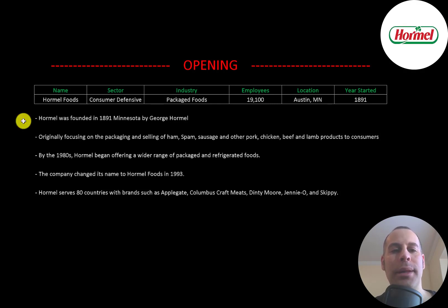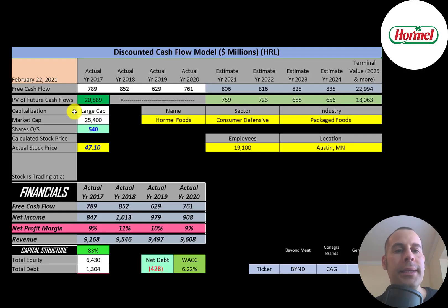Hormel was founded in 1891 in Minnesota by George Hormel. Originally it focused on the packaging and selling of ham, spam, sausage, and other pork, chicken, beef, and lamb products directly to consumers. By the 1980s Hormel began offering a wider range of packaged and refrigerated foods. In 1993 the company changed its name to Hormel Foods. The company sells its products in over 80 countries with brands such as Applegate, Columbus Craft Meats, Dinty Moore, Jenny-O, and Skippy.